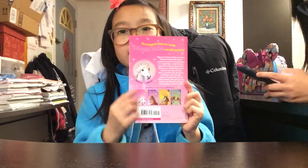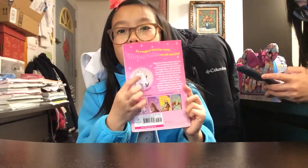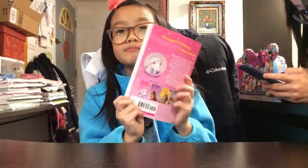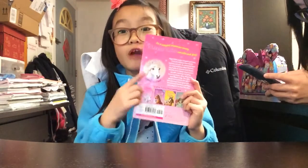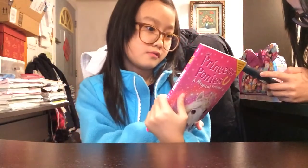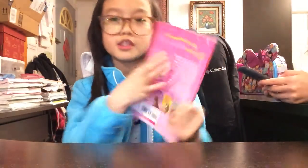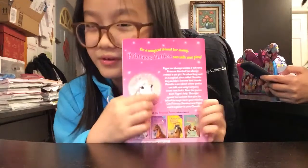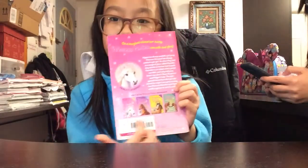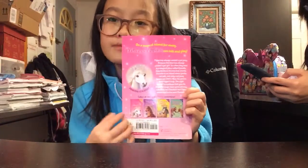The back of the book has a circle with the pony — you can see its head, the crown, and the hair. There's just a sentence and a summary about the book. And these are more books with the princess ponies.